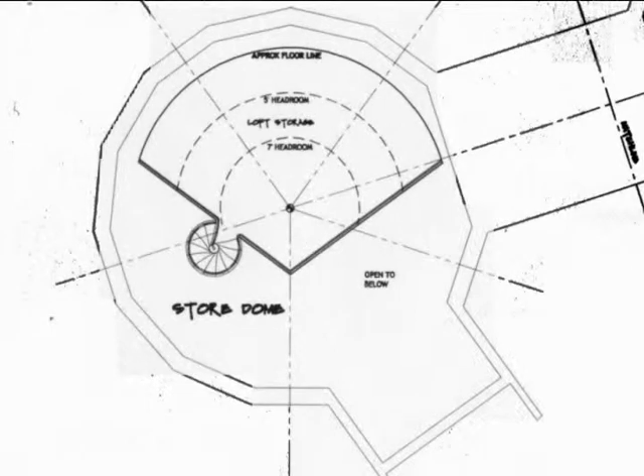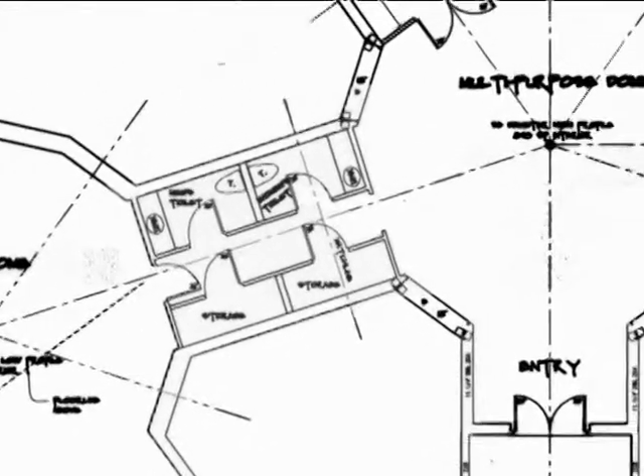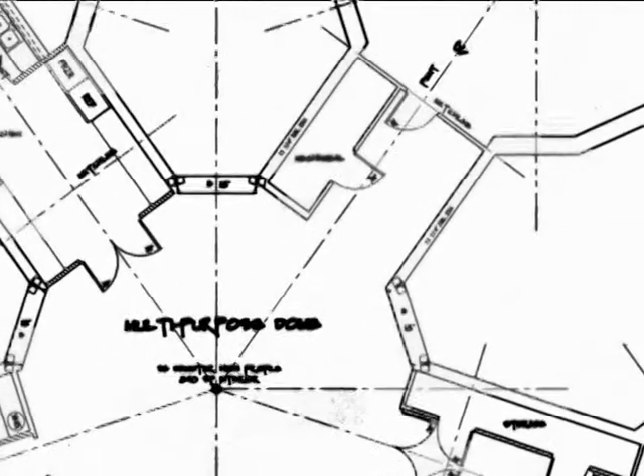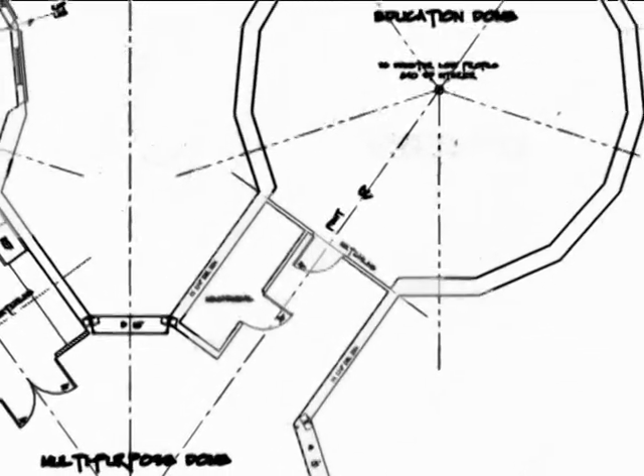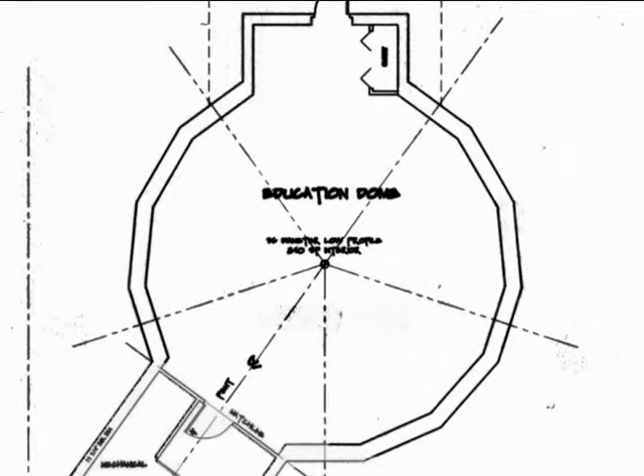As we head for the education dome, you'll notice a large room on the left that will serve as a central maintenance room where the main electrical box, tankless hot water heater, and other things serving all domes will be located. The education dome and other domes surrounding the main one are low profile domes with ceiling heights of 18 feet.